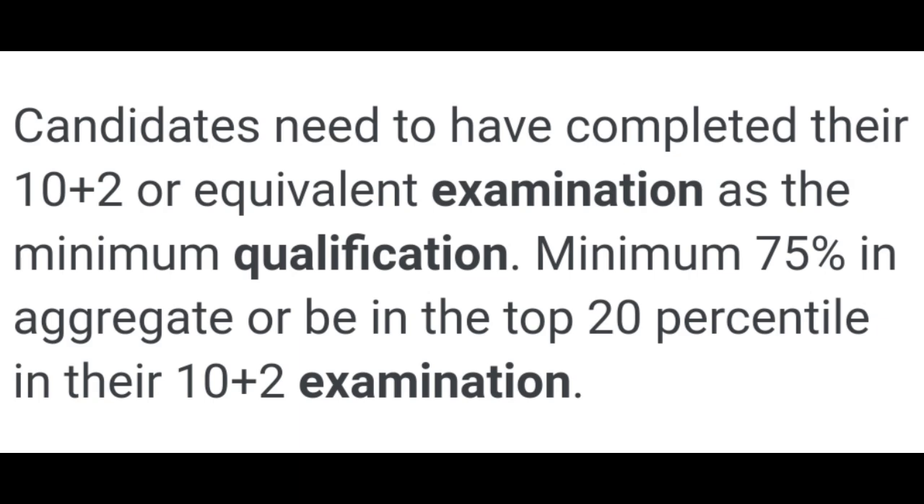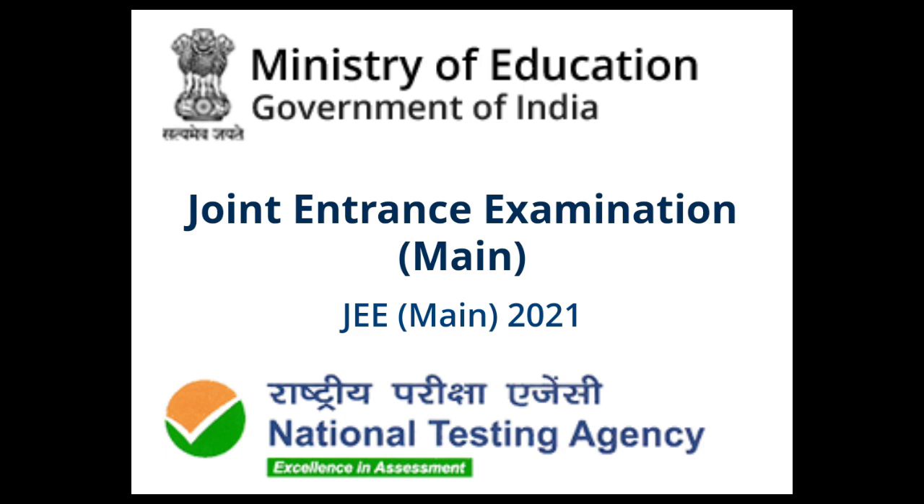Who is conducting this examination? The National Testing Agency. If you are working with this examination, you can look up the National Testing Agency. In the description box, click on the link to check the data.